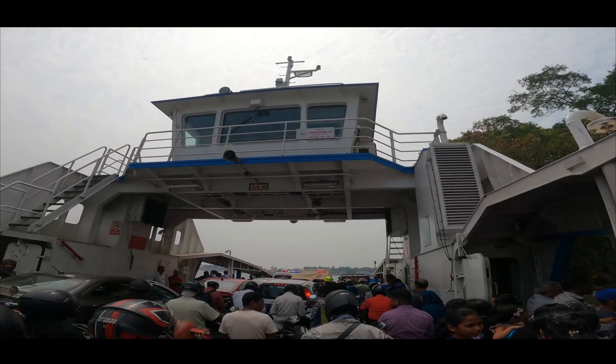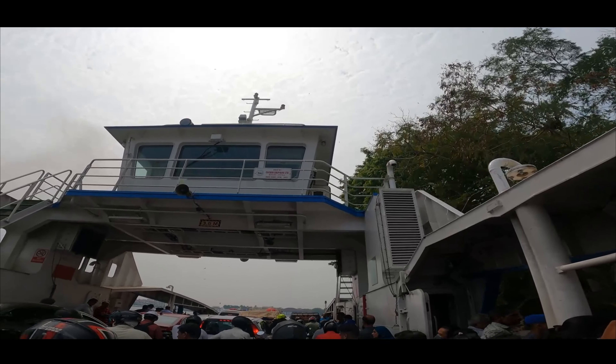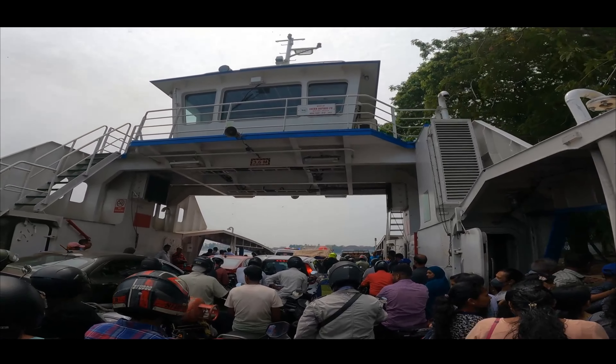Finally, we have entered inside the RoRo and the RoRo has started. Around 10 to 15 minutes is required to reach Fort Kochi from here.